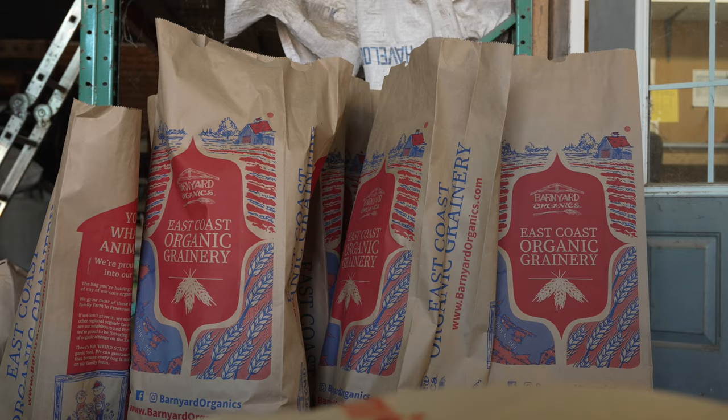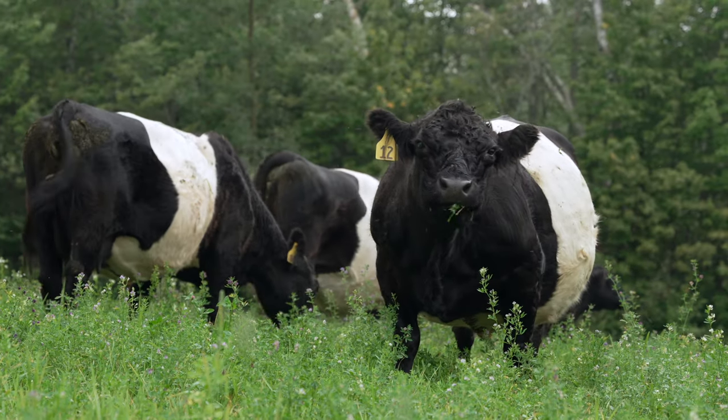We are Mark and Sally Bernard of Bernard Organics in Freetown, PEI. We are an organic grain farm, diversified with a bit of livestock and a feed mill.